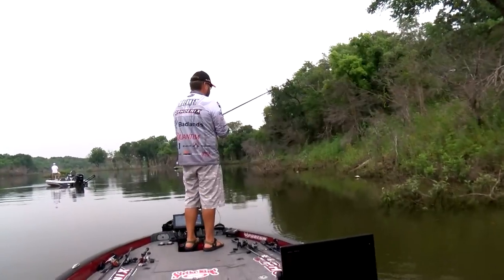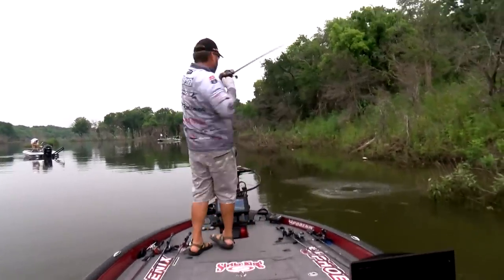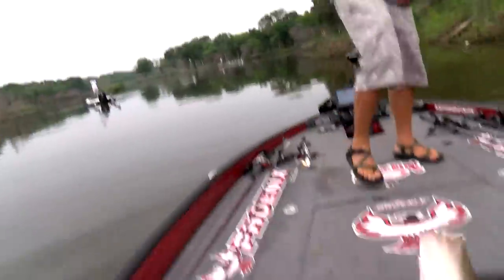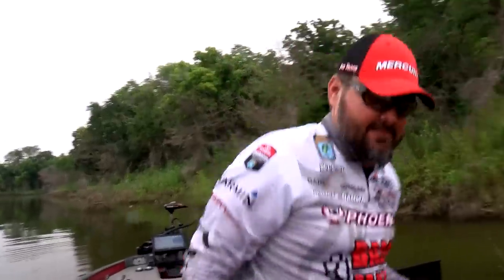Typically I use it in dirtier water when fish are more aggressive and want to chase. A lot of times when you pitch into somewhere and pull your bait out and something chases it, the first thought is 'I'm not leaving it there long enough.' That's not necessarily the reason — a lot of times they want to chase. They don't want to hit something on the bottom; they're looking up. That rage bug hangs in the water longer and I can swim it. During warmer months it's typically my number one go-to choice because it catches active fish.